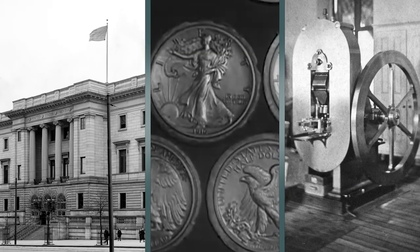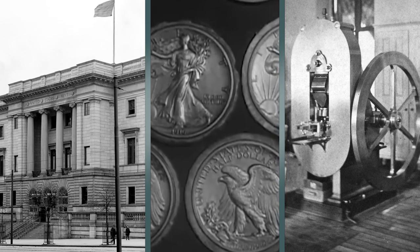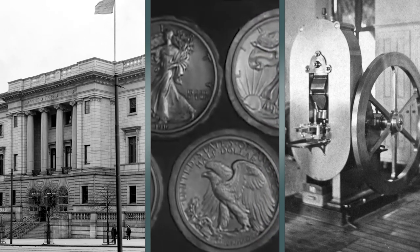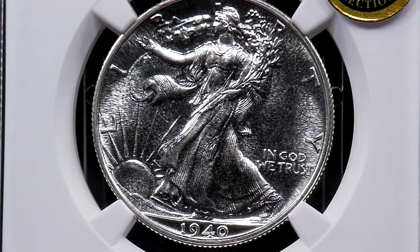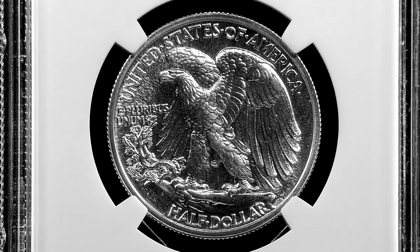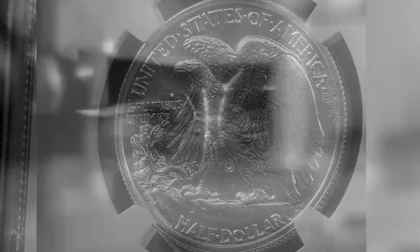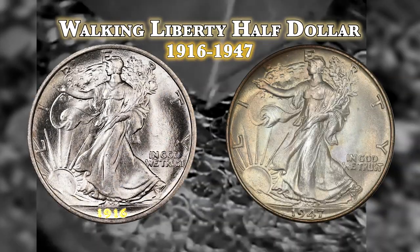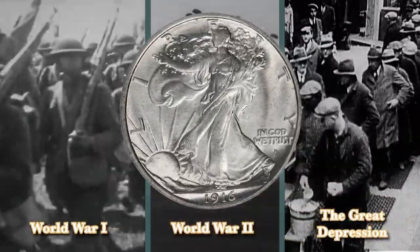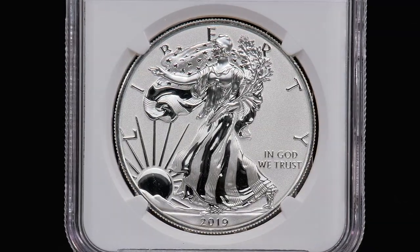For well over two centuries, the United States Mint has produced some of the most prestigious silver coins the world has ever seen. Of all the wonderful designs that have been put out over that time span, the Walking Liberty Half Dollar has built a timeless legacy matched by so few. Today, its legacy looms as large as ever.